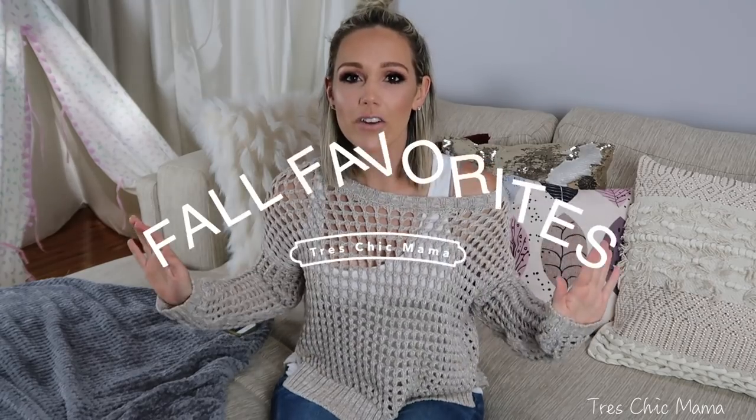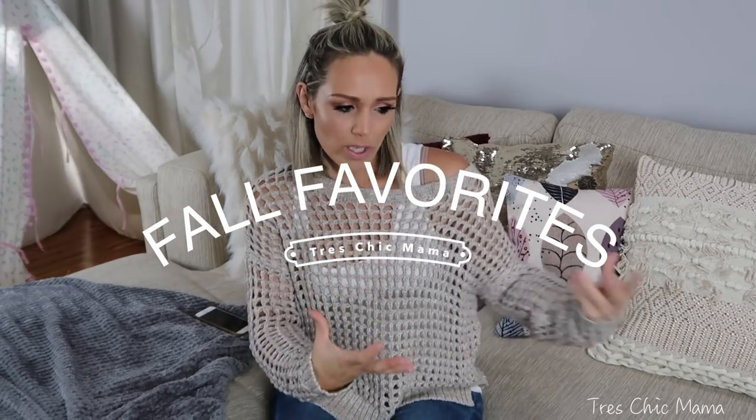Hey guys! Welcome back to my channel and welcome back to Momtober. Today's video is going to be a fall favorites — all things beauty, fall, mugs, scents, cleaning products, all kinds of different things having to do with fall.